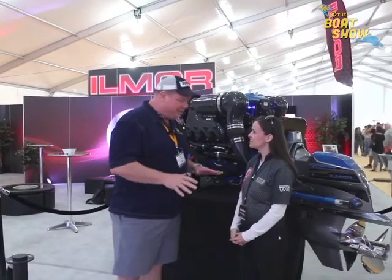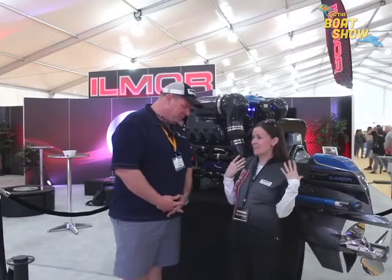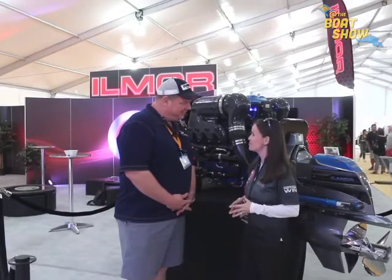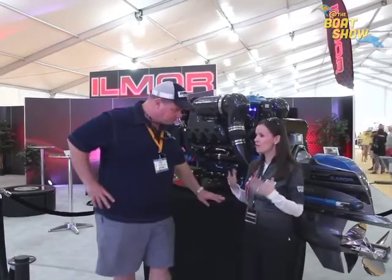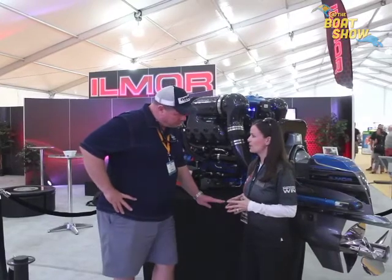I'm doing great, thanks so much. Thanks so much for your time today, I really appreciate it. You guys have got some fun and exciting news to share with us — tell me what you got going on over at Ilmore. Well, what you were looking at right behind me is the all-new Ilmore OneDrive, which is our new stern drive propulsion system that we are launching here at the Miami Boat Show. Now this is a departure from what you guys normally do, so tell me what the difference is.